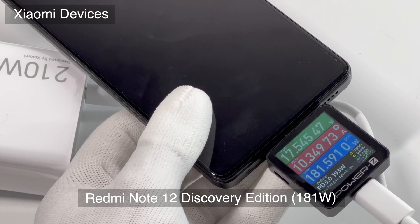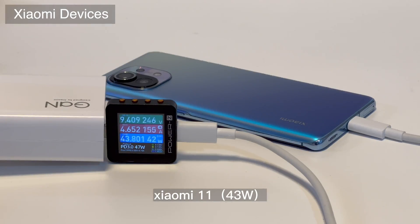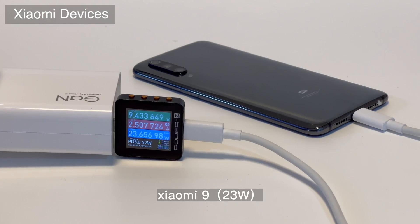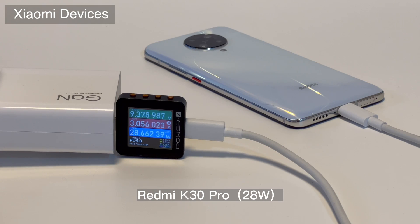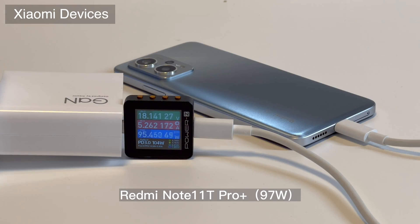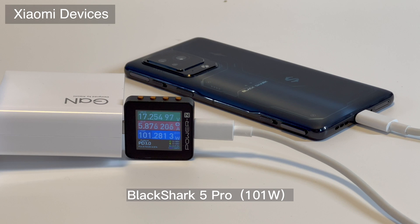Starting from Xiaomi's own devices, most devices are compatible, like Xiaomi 11 Pro, 11, and 10. Even the older Xiaomi 9 can trigger the fast charging protocol. There is also no compatibility issue with Redmi and Black Shark devices. Many 120W smartphones can reach more than 90W, so there is basically no compatibility issue with Xiaomi's devices.